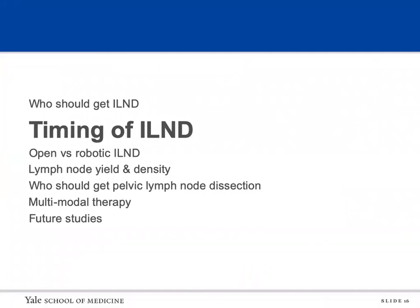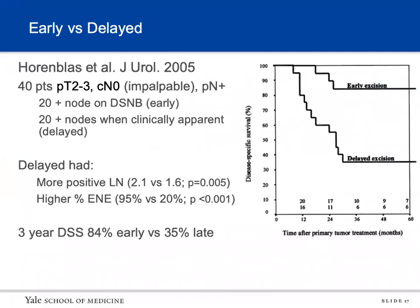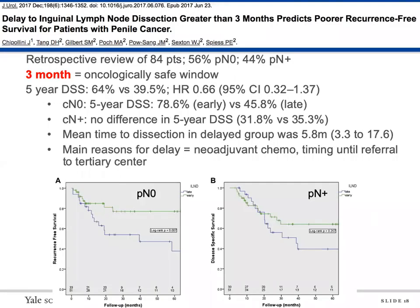I wanted to know: does timing actually matter? A study by Hornblad from 2005 looked at 40 patients with pT2-3 disease and impalpable nodes. Twenty had positive nodes diagnosed on dynamic sentinel node biopsy and underwent early excision; 20 had impalpable nodes that developed into palpable nodes later and underwent delayed excision. The delayed group had more positive nodes (2.1 vs 1.6) and higher extranodal extension. Three-year disease-specific survival was much higher in the early dissection group: 84 percent versus 35 percent for delayed dissection. Another study found the oncologically safe window to be about three months — even a delay of up to three months could negatively impact disease survival.